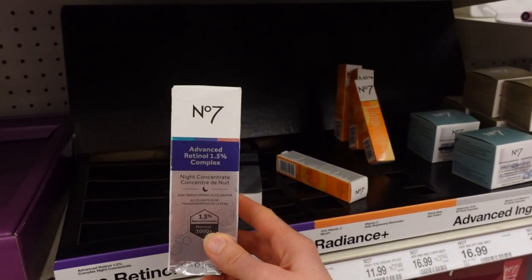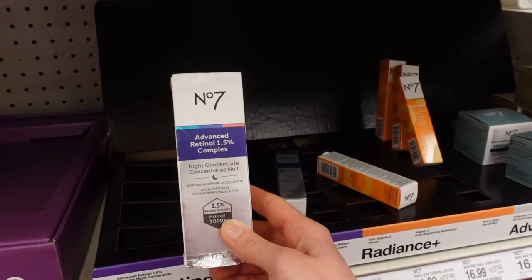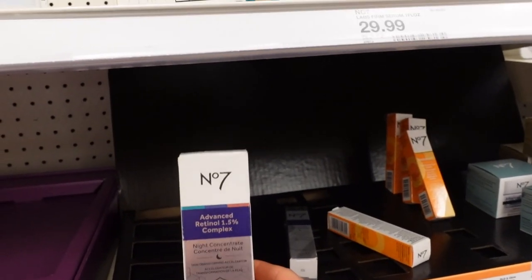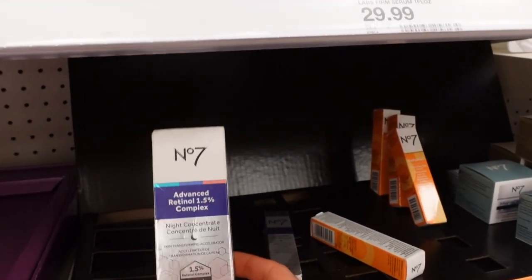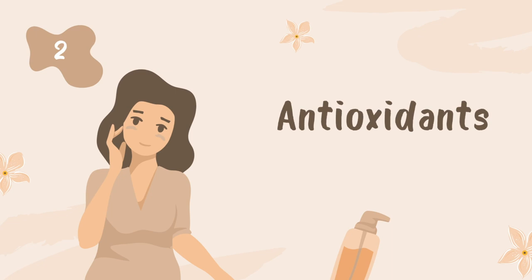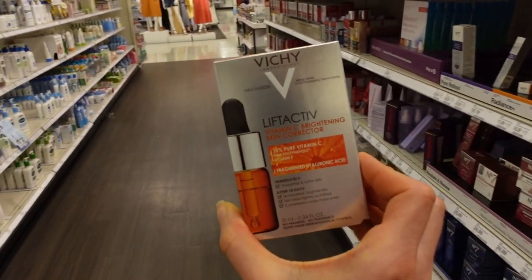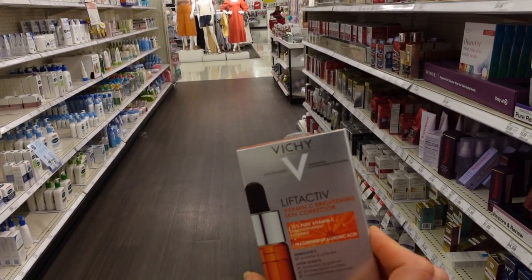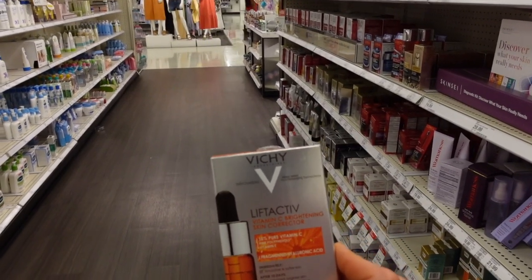Speaking of retinol and No7, their Advanced Retinol Complex — I reviewed this a few years ago — is another great option. It has Matrixyl in it, which is a peptide that can have a wrinkle-smoothing effect. It's not going to do anything to actively address sun damage per se, but that is now part of the picture.